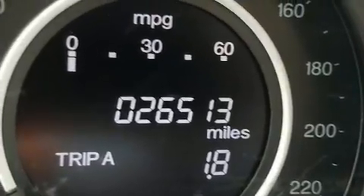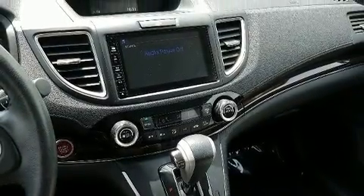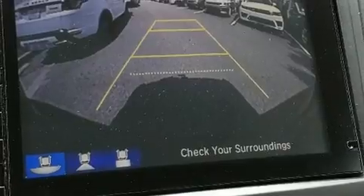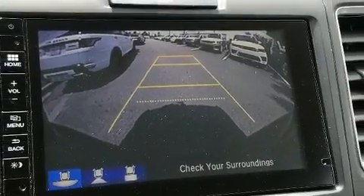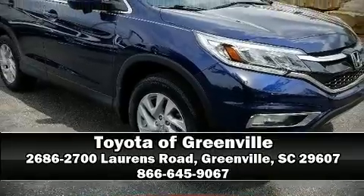Additional safety features include brake assist, a security system, and four-wheel disc brakes with ABS. Various mechanical systems are monitored by electronic stability control, keeping you on your intended path. Please don't hesitate to give us a call.